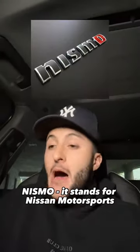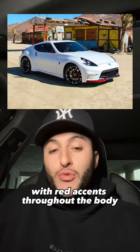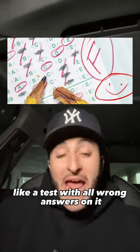Nismo — it stands for Nissan Motorsports, and today they're quickly identified with red accents throughout the body, like a test with all wrong answers on it.